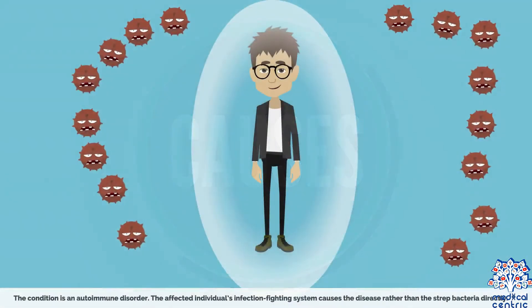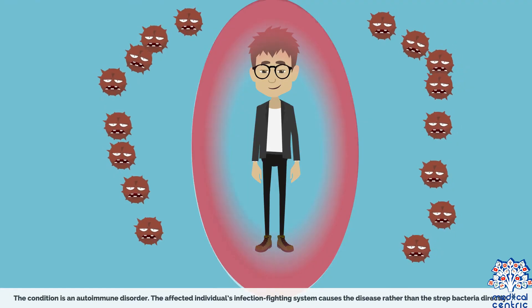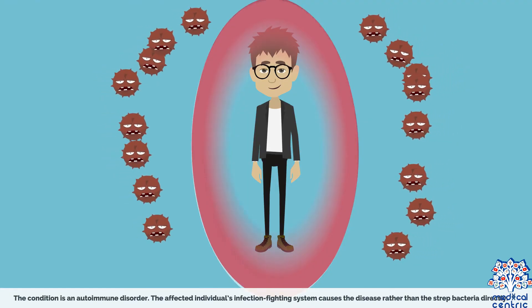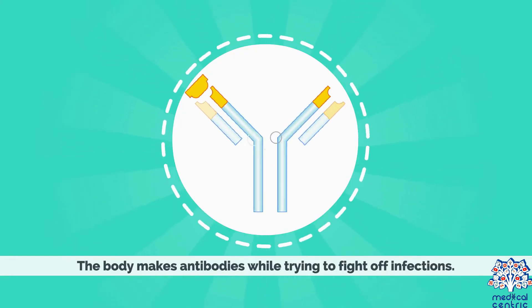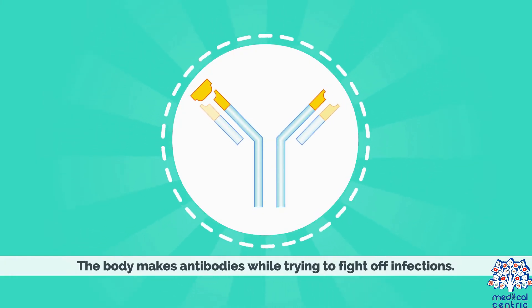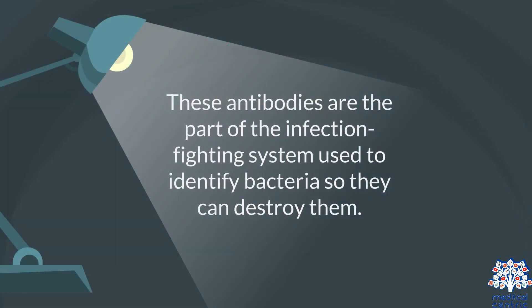The condition is an autoimmune disorder. The affected individual's infection-fighting system causes the disease, rather than the strep bacteria directly. The body makes antibodies while trying to fight off infections. These antibodies are the part of the infection-fighting system used to identify bacteria so they can destroy them.